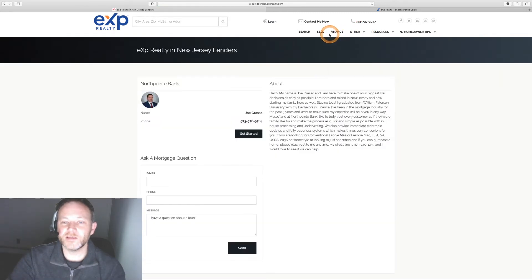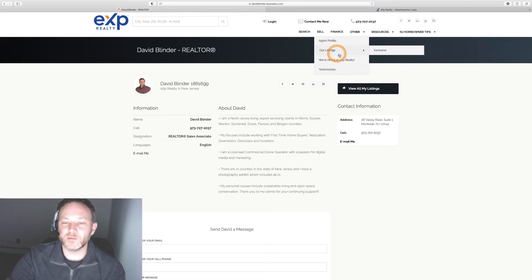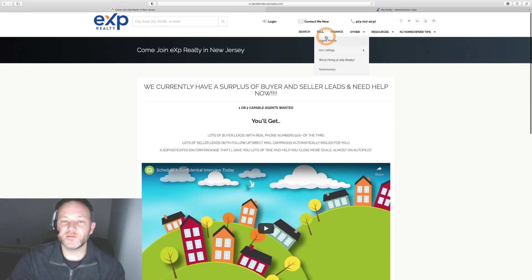Under the finance tab, you can link to your favorite mortgage providers. I've done a little bit of customizing under other — I've got my biography in there, we can put our own listings there, and there's a handy recruitment page which is stock and you'll have that too.